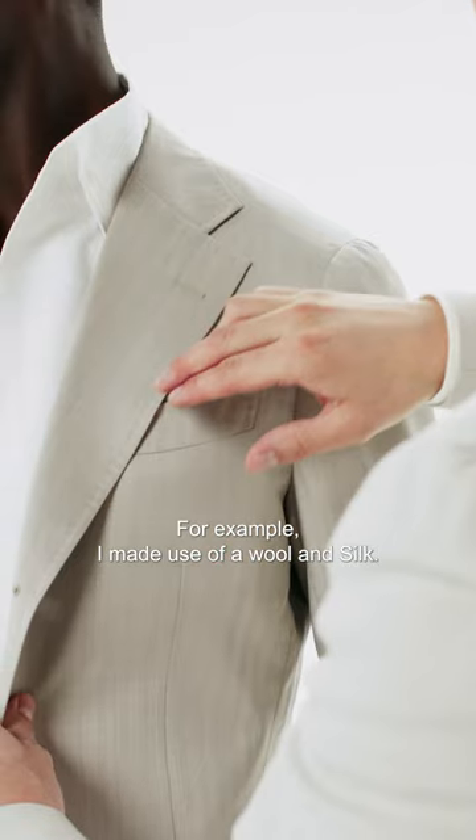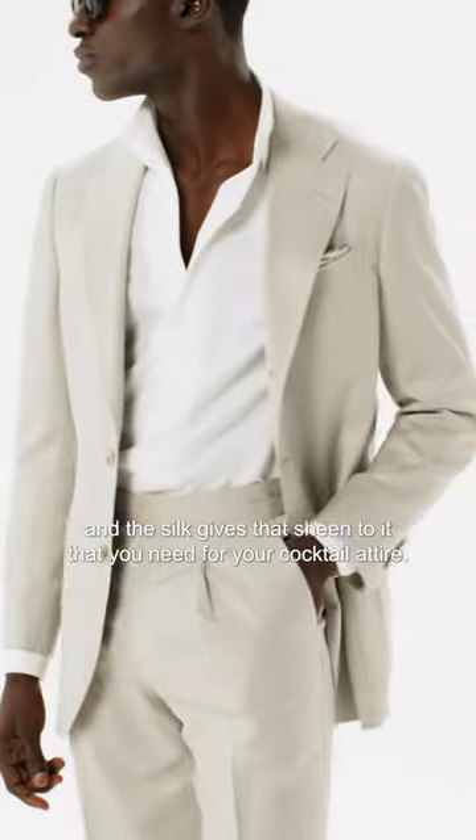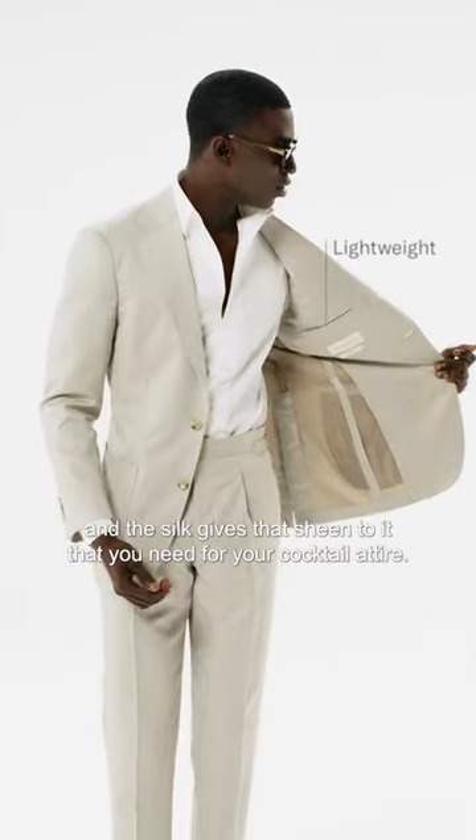Focus on the blend. For example, I made use of a wool and silk where the wool gives a very elegant drape and the silk gives the sheen that you need for your cocktail attire.